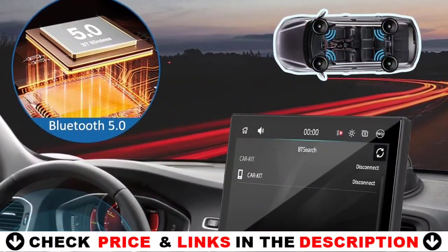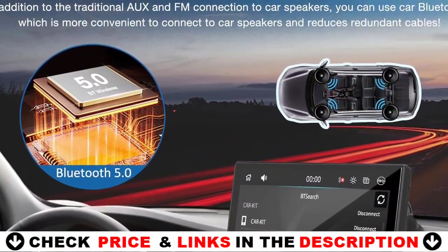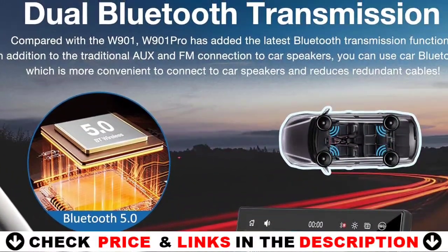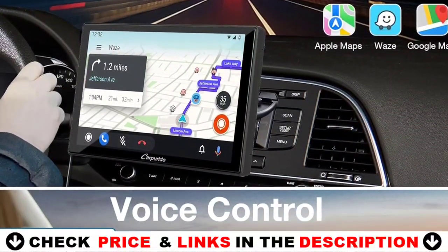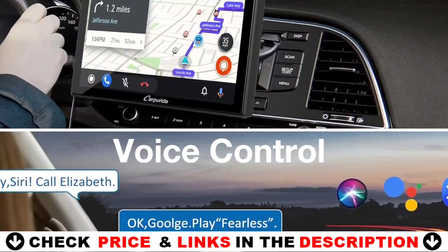It also features a built-in mic and hands-free function that allows for smoother phone calls, music listening, text notifications, and even voice control through your device's Google or Siri assistant. Additionally, it supports the use of an external mic via 3.5mm jack, allowing you to enjoy high-quality conversations and music anytime, anywhere.